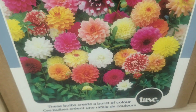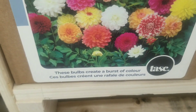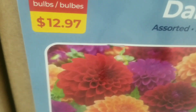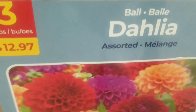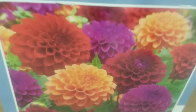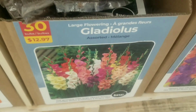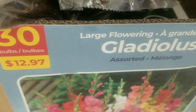Next, some dahlias — the decorative dahlias, an assorted package — three bulbs for $19.79. These bulbs create a burst of colors indeed, gorgeous for all the dahlia lovers. And more dahlias here, assorted — three bulbs for $12.97 — the perfect color combination.